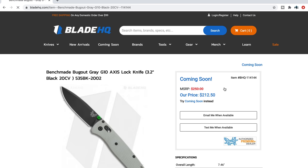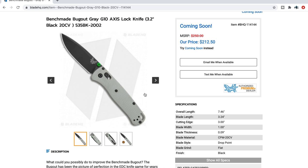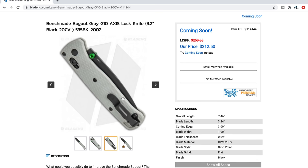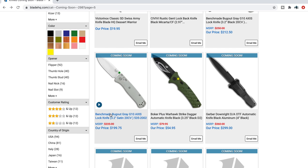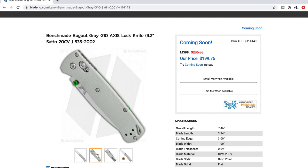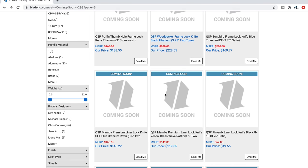Benchmade Bugout in gray G10 and 20CV — $212. That's a lot of money, but at least you're getting a Bugout in G10 and 20CV. This looks like it'll be exclusive to Blade HQ. I don't know if you can recreate this exact setup on the custom shop. The one I'd go for is the satin blade with gray G10 and green accents — that looks nice. A little less on the satin-finished version.